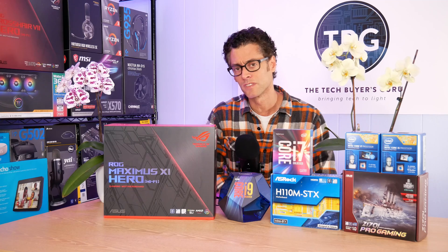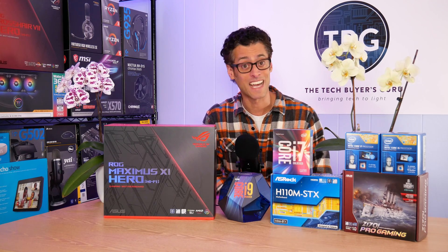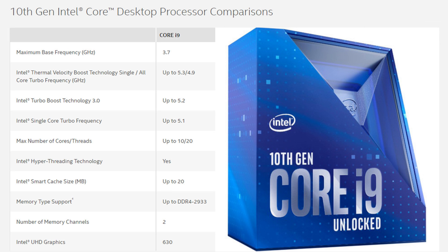The Core i9 10900K, being the only truly new CPU in the lineup and the most powerful mainstream desktop CPU Intel has ever released, is definitely the star of the show. Looking over Intel's official spec sheet, there are actually five different frequencies listed, starting at the 3.7 GHz base frequency going all the way up to 5.3 GHz for the thermal velocity boost on a favored core. The most important spec is the 4.9 GHz all-core turbo. It's a 10-core, 20-thread CPU with 20 megabytes of smart cache and official memory support for up to DDR4-2933.